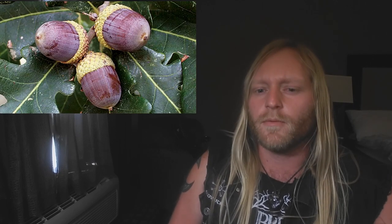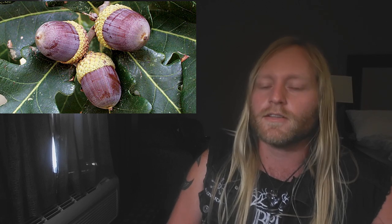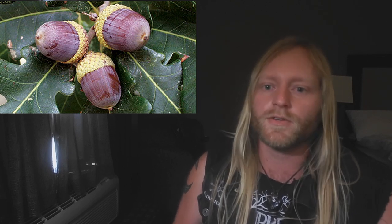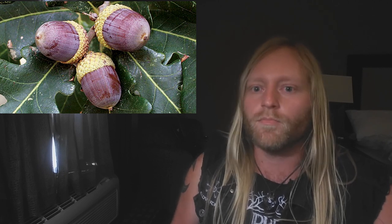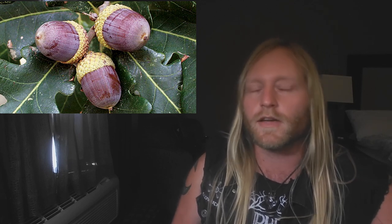Acorns are extremely bitter because of their high tannin content, but these tannins can be extracted by repeated boiling and pouring off. Basically, you collect your acorns, open them up to get the shell open — not necessarily fully out — then you boil them three, four, or five times, changing the water after each boiling, and that extracts the tannins.